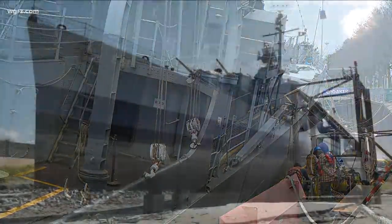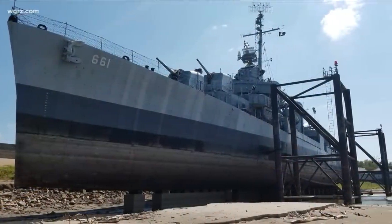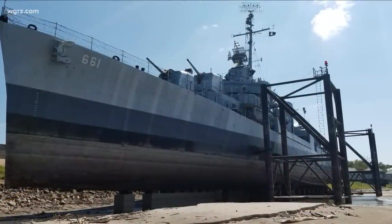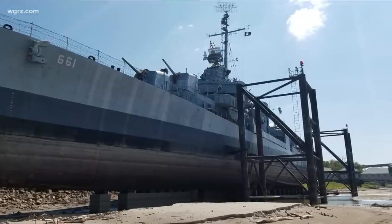According to experts, The Kidd — the Sullivans' sister ship — is actually better protected in a cradle-like dry dock in the Mississippi River in Baton Rouge, Louisiana, because the river there goes up and down by 40 feet.